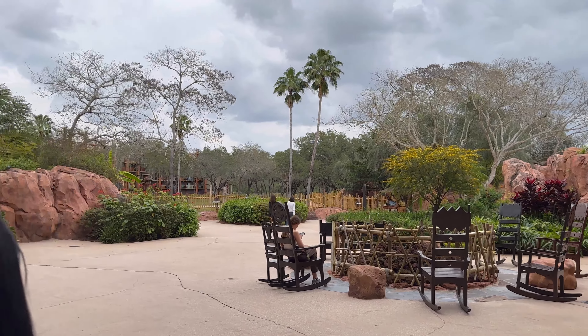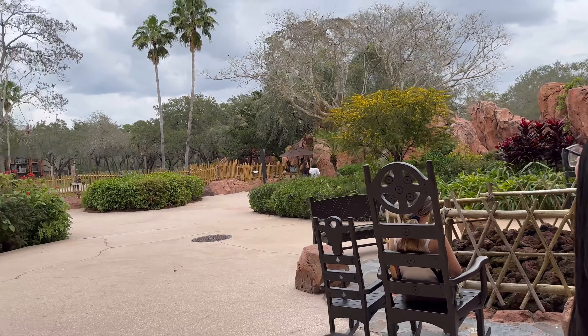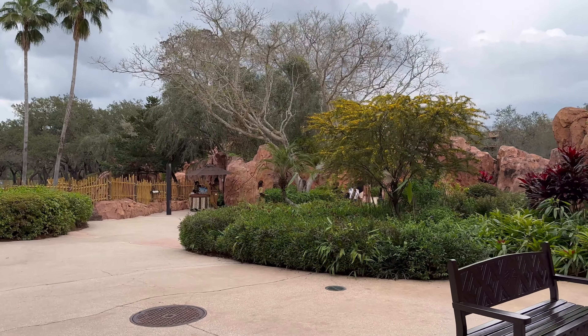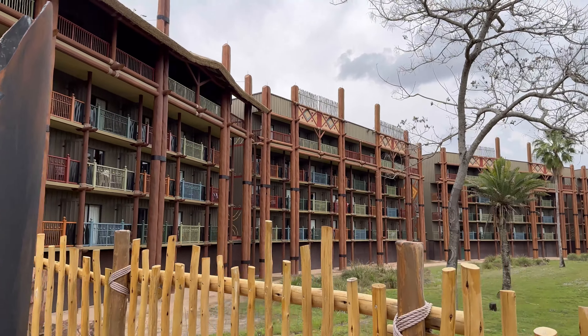Look at this, you guys. It's so nice out today — it's like 80 degrees right now in Orlando. So this is what I was talking about: when you guys come and stay at the lodge, request one of these rooms.